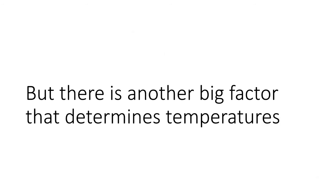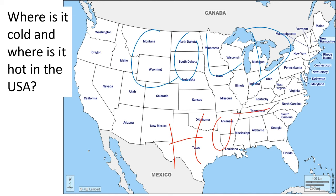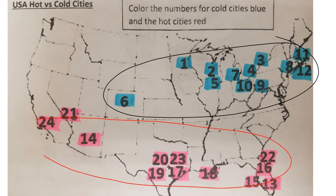Another big factor: where is it cold and where is it hot in the United States? Generally, we say it is cold up north and hot down south — and you would not be wrong. Looking at a graphic of the hottest and coldest cities, all the cold cities are up north and all the warm cities are down south. The question becomes why — why is it cold up north and hot down south?